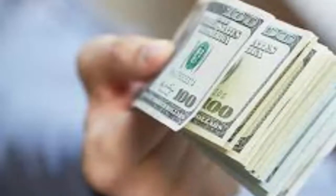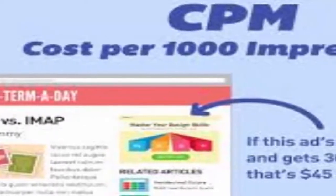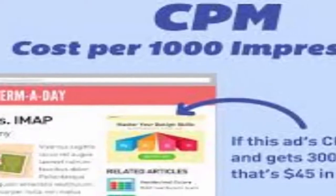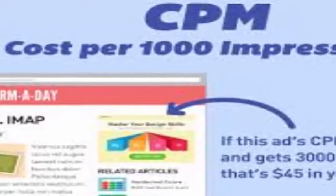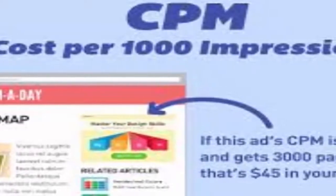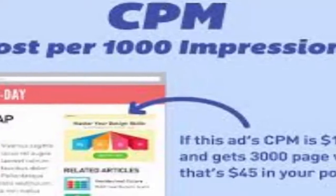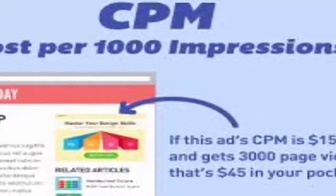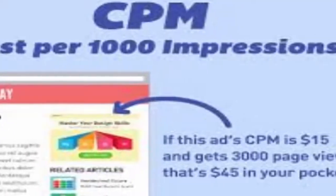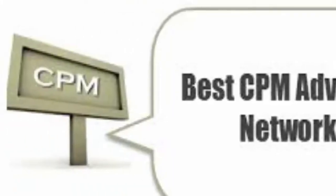Number two: Cost Per Mille ads. Cost per mille basically means cost per thousand impressions — it's all about how much traffic your blog has. BuySellAds offers you 75% revenue share and pays out on demand with no minimum traffic requirement, making it an ideal option for those starting out. Even better, you can substitute unsold space with AdSense ads, ensuring that you are always making money.